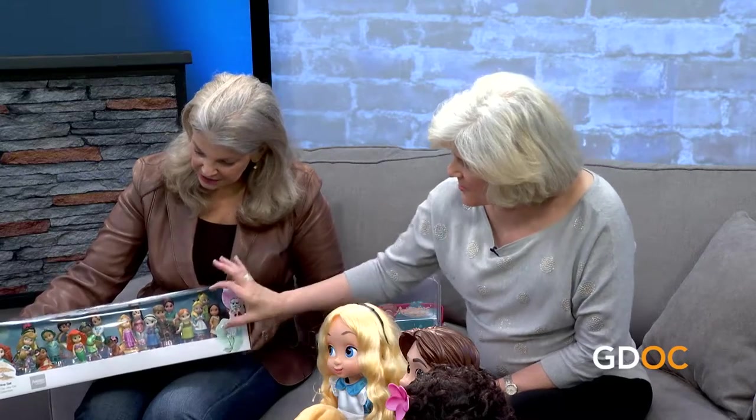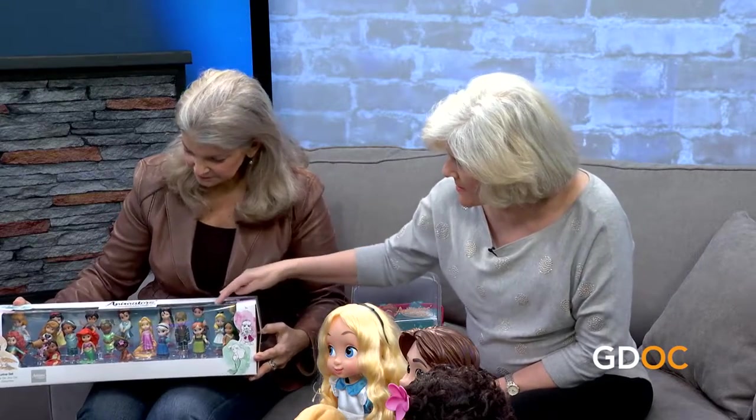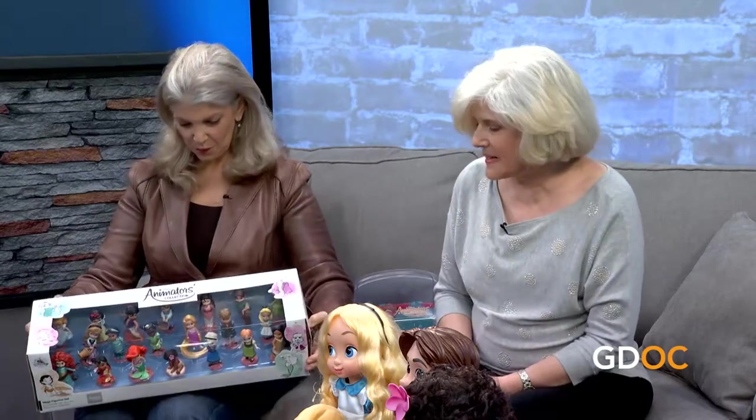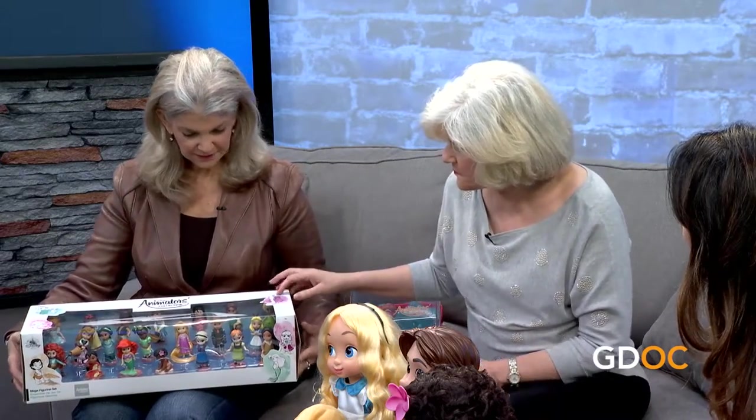These are so easy to carry around — leave them at grandma's house or carry them to grandma's house. If you're going somewhere without a lot of space, you just bring something little. There are hours of fun with just that one little thing. And then there's the mini doll play set — those are about three inches high and there's almost everybody you'd want.